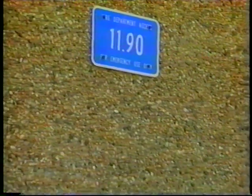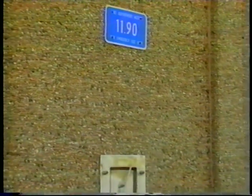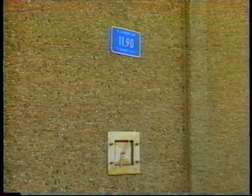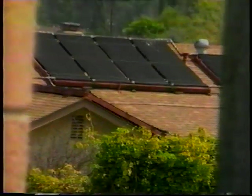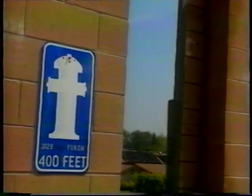Easy accessibility to fire hydrants can mean the difference between life and death. This panel on a concrete barrier has a knockout receptacle to gain access to a fire hydrant in the adjacent community. Similarly, this barrier has a built-in door which is marked by a blue fire hydrant placard to indicate the location of the hydrant. And this barrier has fire hose receptacles built into it.